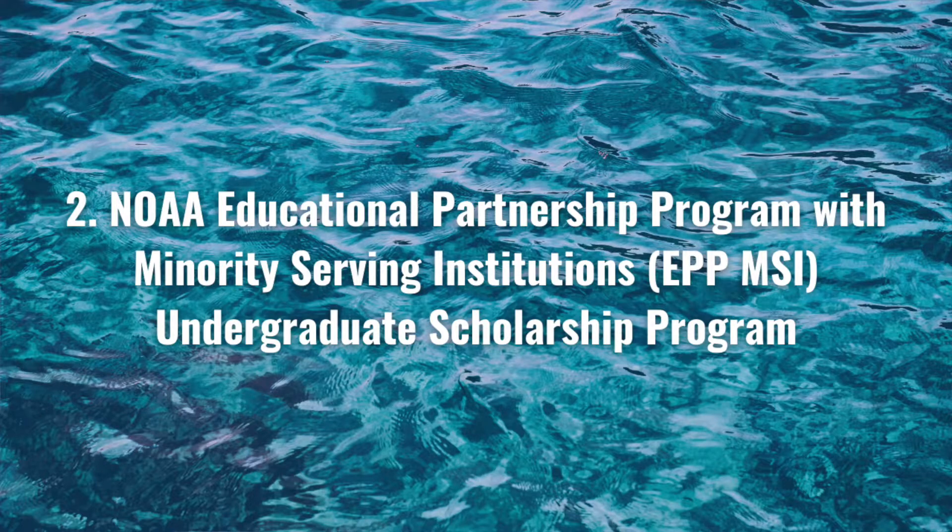The second internship is even better in my opinion, and it's another NOAA program specifically for minority serving institutions. This is the NOAA Educational Partnership Program with Minority Serving Institutions Undergraduate Scholarship Program, abbreviated EPP/MSI. It's essentially the NOAA scholarship but even better, and only for people from underrepresented backgrounds. Because of the smaller applicant pool, it's much more achievable.